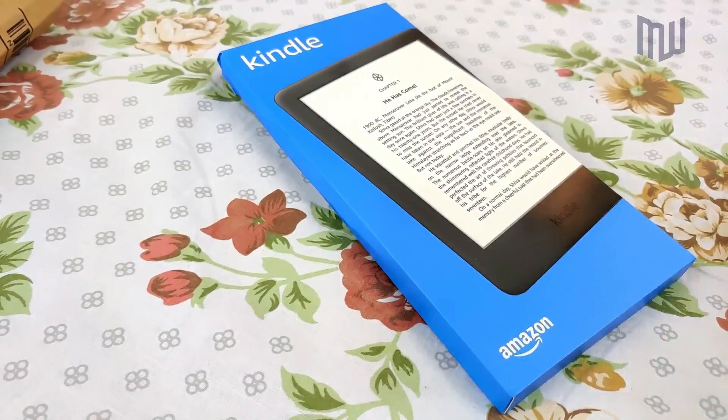I want to clarify that this is just an unboxing video — I'll only be opening the box and sharing what's included. But you can expect a lot of Kindle-related videos on my channel in the future, so please subscribe and press the bell icon to get notified. This is the Kindle 10th generation.